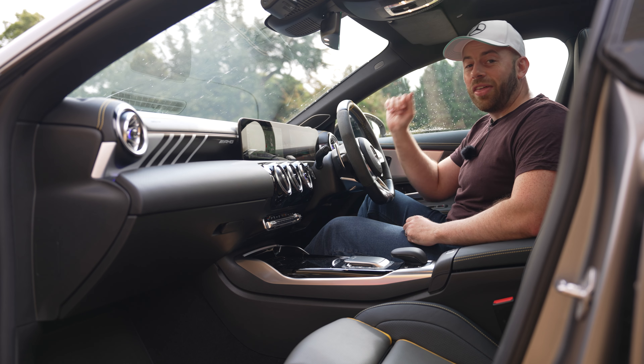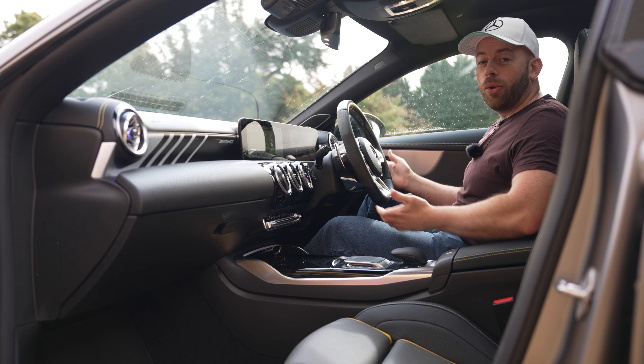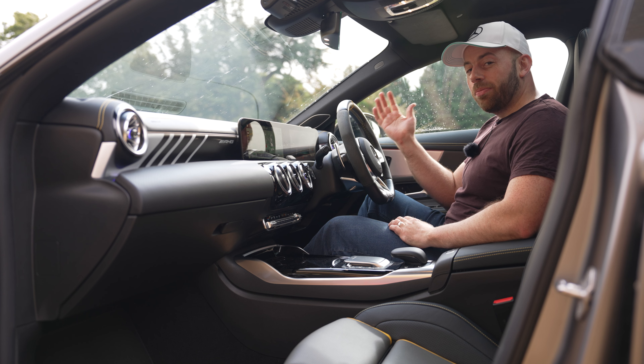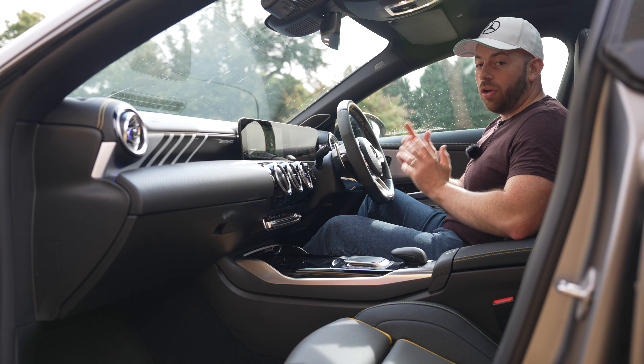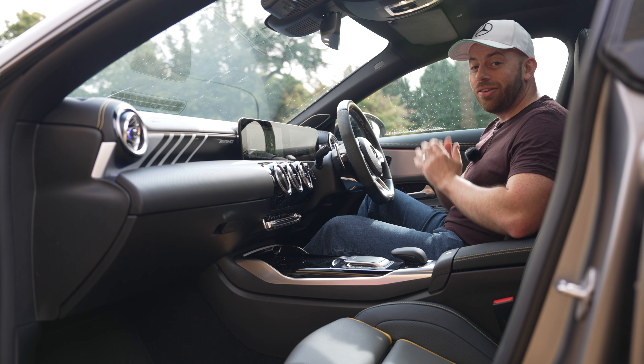Don't you just love that smell when you pick up a brand new car? Sadly, my car is now almost two years old and that smell faded long ago, but I think I found a way to get that new car smell back and have your car feeling like brand new again.